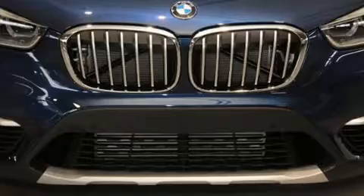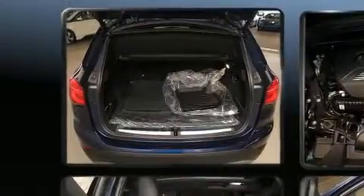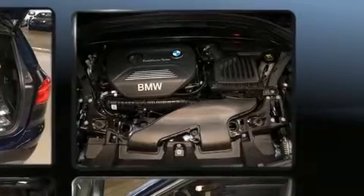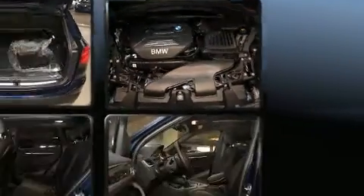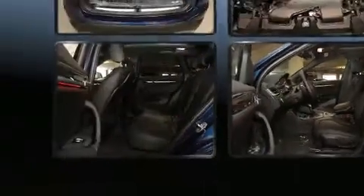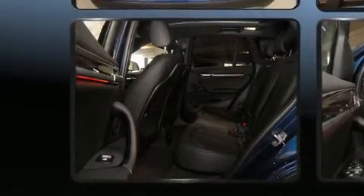Turbocharger technology provides forced air induction, enhancing performance while preserving fuel economy. BMW prioritized handling and performance with features such as power front seats, an outside temperature display, turn signal indicator mirrors, remote keyless entry, a roof rack, and power windows.